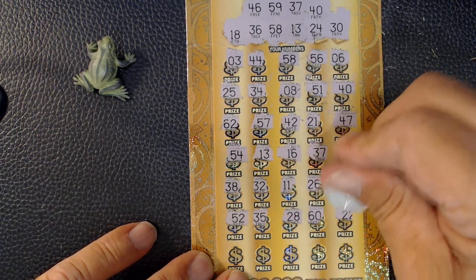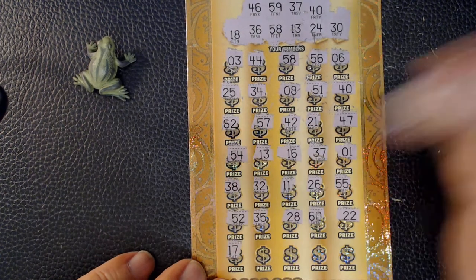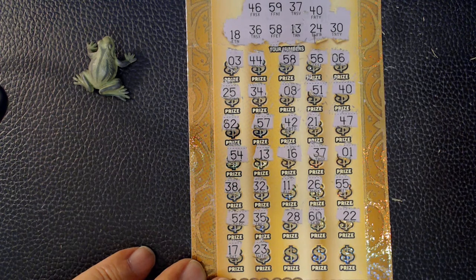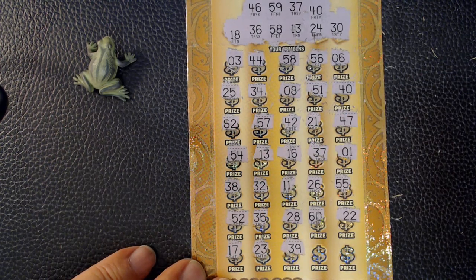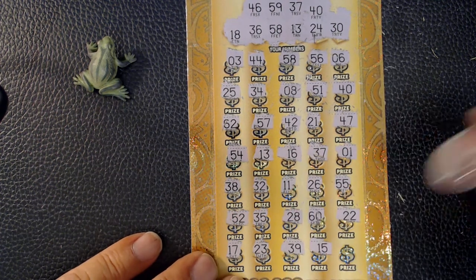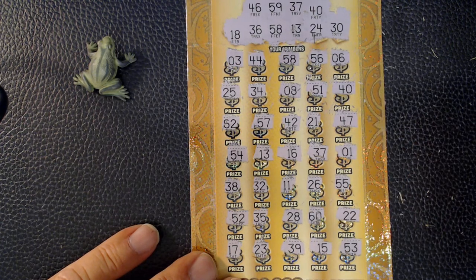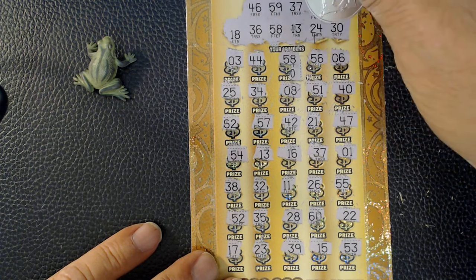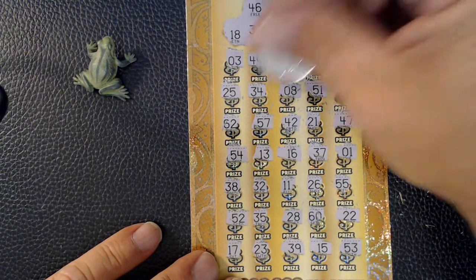Let's do this. No 60s. Last row — no more matches. Alright. 58 — ooh, big zeros.